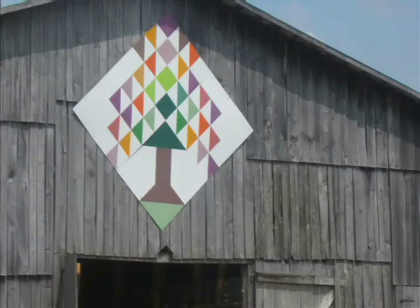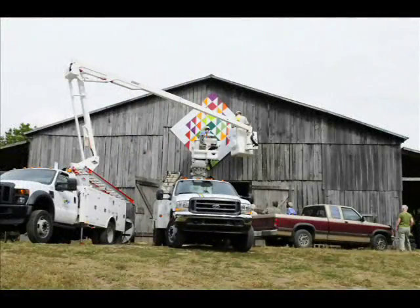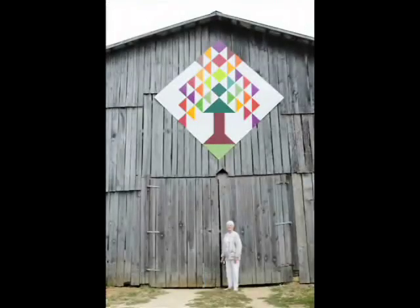Charles Williams chose the Tree of Life because he has been planting and caring for trees for several years. He has won several dozen awards, and this spring he was in the top ten in the whole United States.